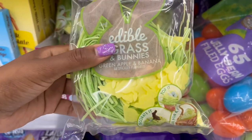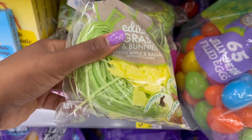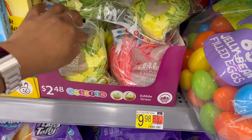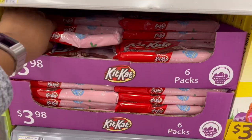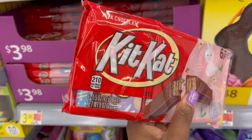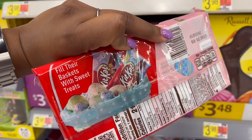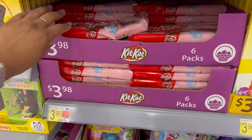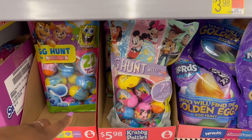It also has little bunnies, which is new — I usually only see it with just the grass. One ounce for these eggs: green apple and banana flavored, and then strawberry and blueberry with the little blue bunnies. The Kit Kats are a six-pack — they look like full-size Kit Kats with purple Easter wrapping — for $3.98.